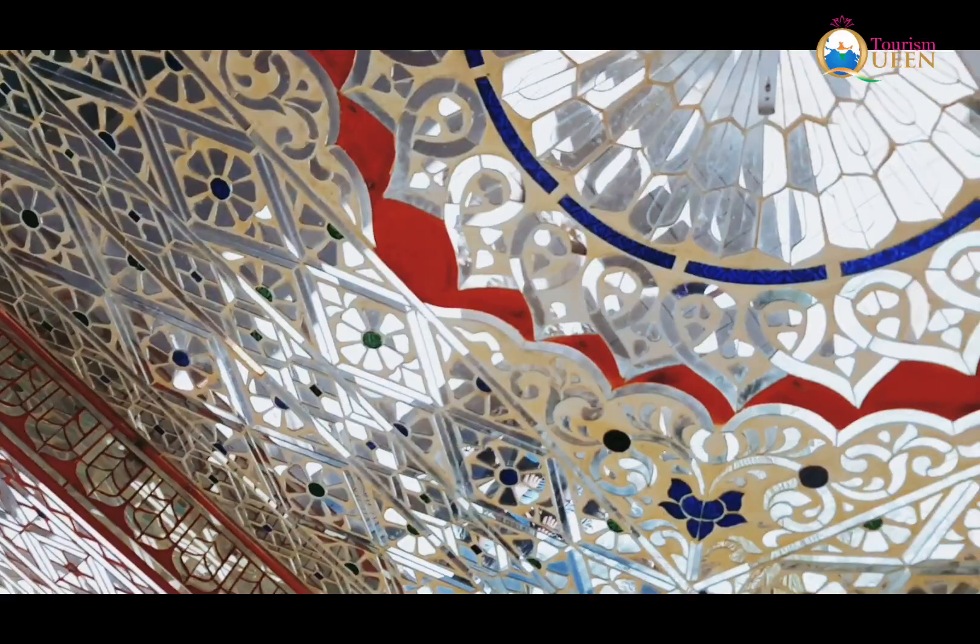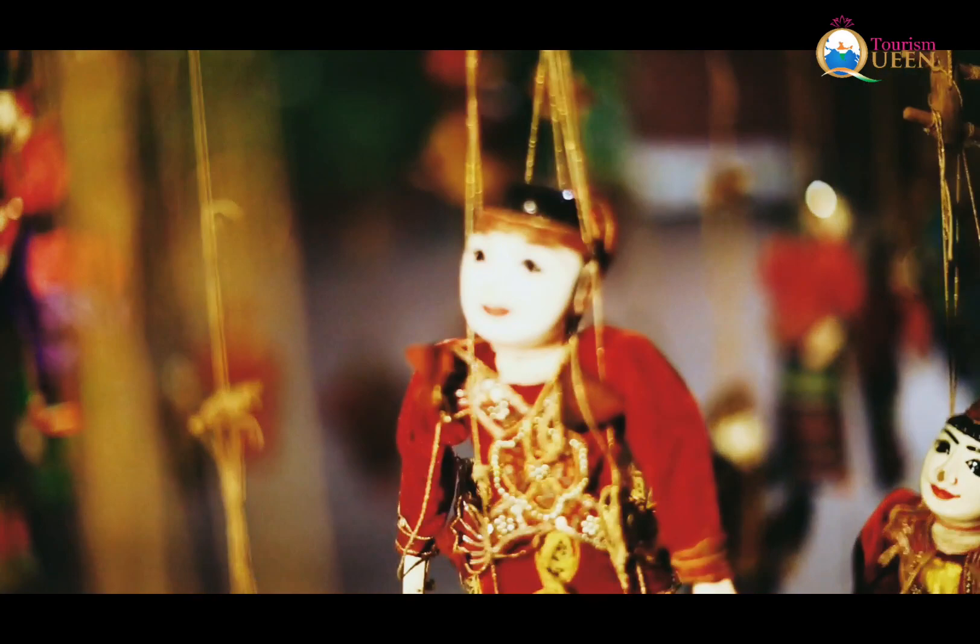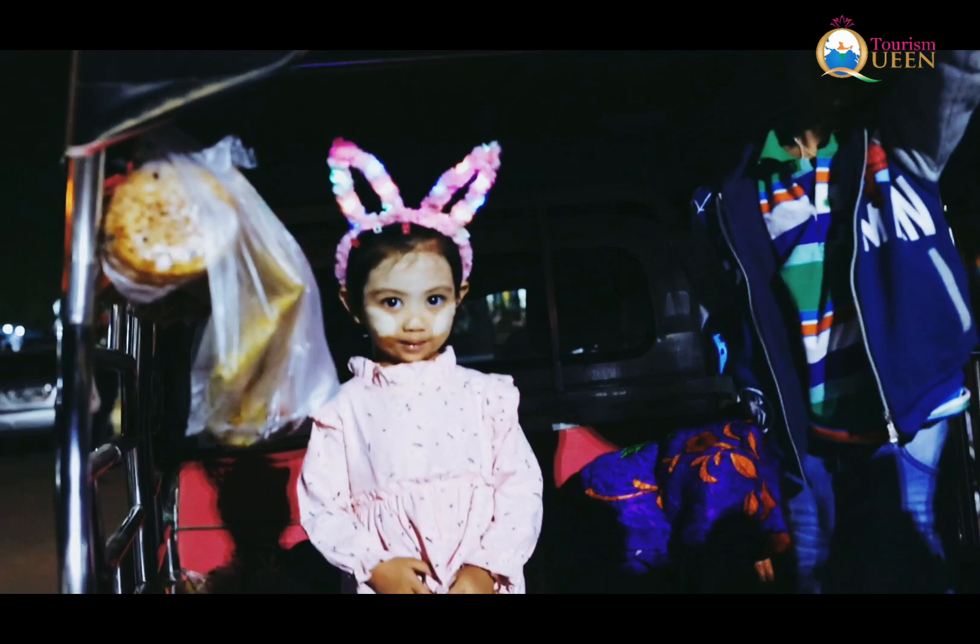Serene shrines, traditional puppets, and Thanaka.